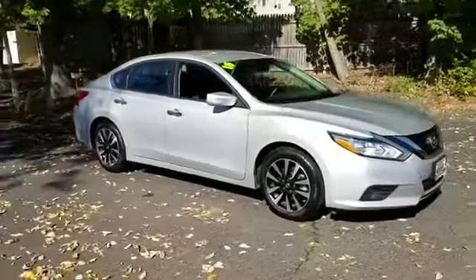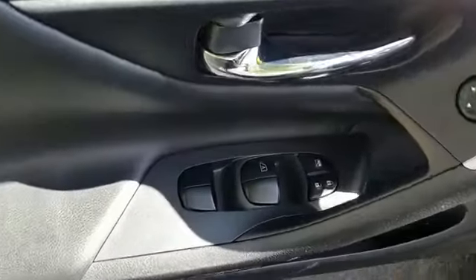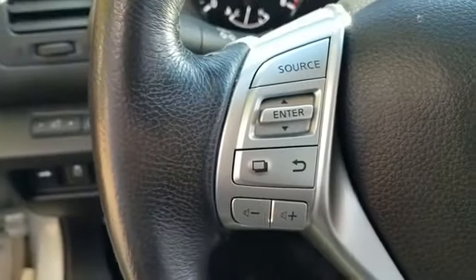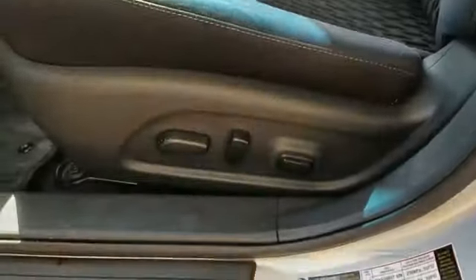Blind spot monitor, power driver seat, pass-through rear seat, Bluetooth, brake assist, keyless start, auto climate control, keyless entry, front bucket seats, steering wheel audio controls, engine immobilizer, automatic headlights, auxiliary input, aluminum wheels, leather-wrapped steering wheel.